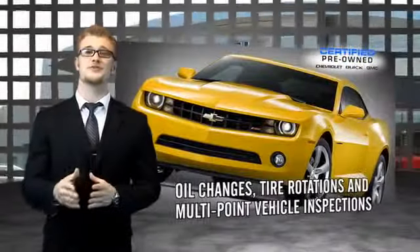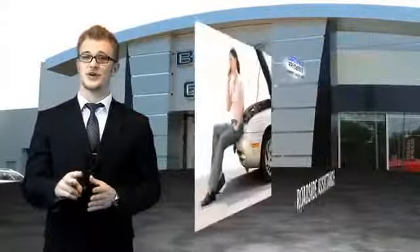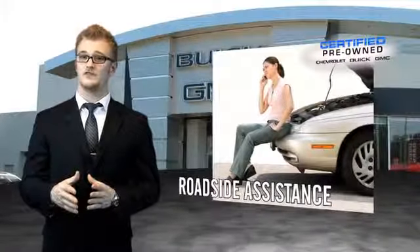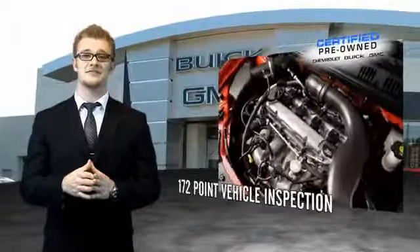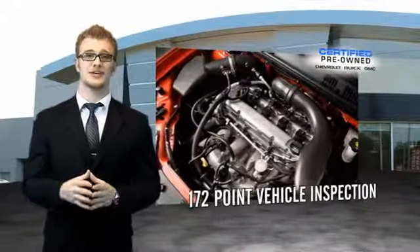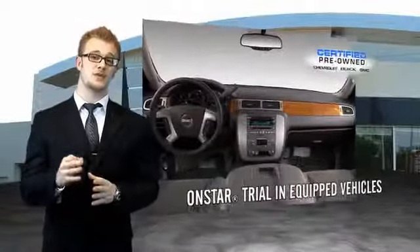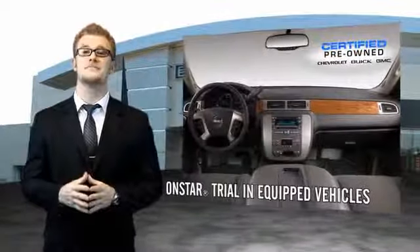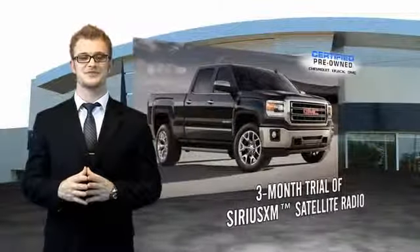For owners of a certified pre-owned GM, the bar has just been raised. Enjoy a two-year, 30,000-mile standard maintenance plan, a 12-month, 12,000-mile bumper-to-bumper limited warranty, and a five-year, 100,000-mile powertrain limited warranty. We're so confident in our quality that we even give you three days or 150 miles to make sure you've made the right decision. Be worry-free in a GM certified pre-owned vehicle today.